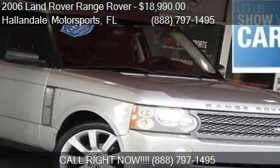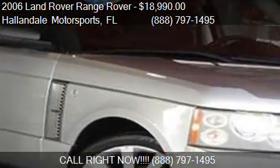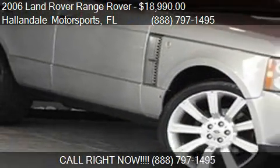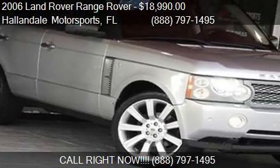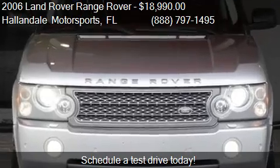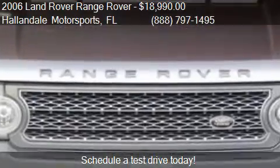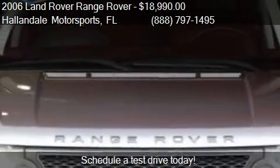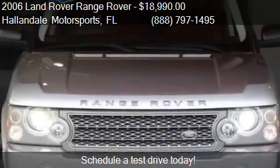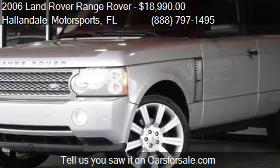This 2006 Land Rover Range Rover is offered by Hallandale Motorsports, priced at $18,990. This Range Rover is ready to sell. It has just over 104,849 miles.